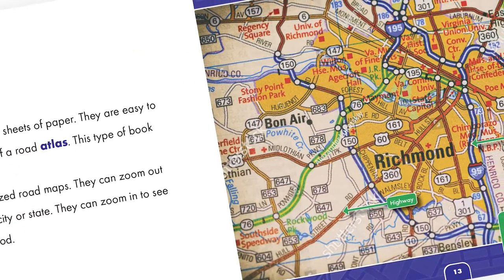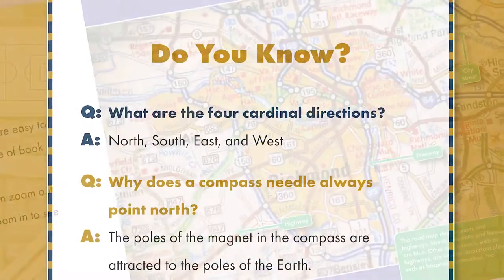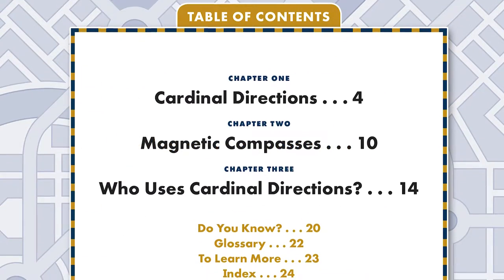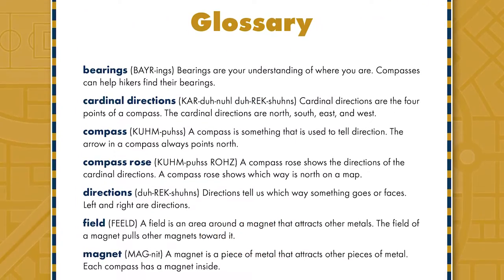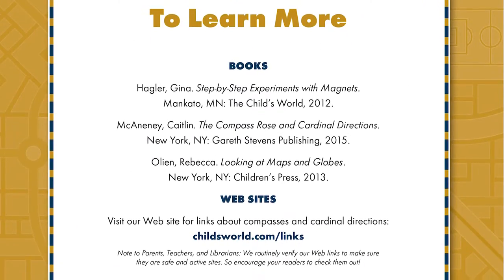Labeled infographics highlight various parts of the maps for increased understanding. Each book includes a table of contents, a phonetic glossary, an index to support emerging readers, as well as sources for further research.